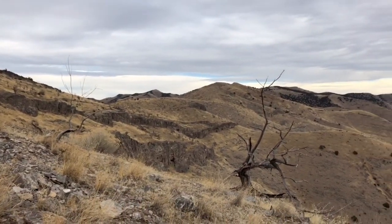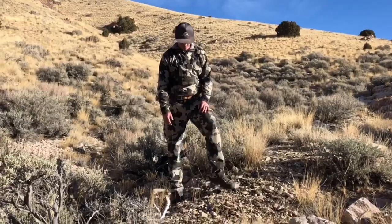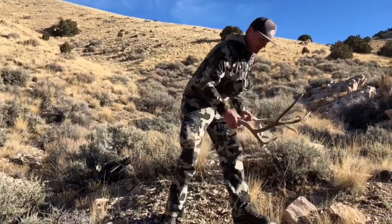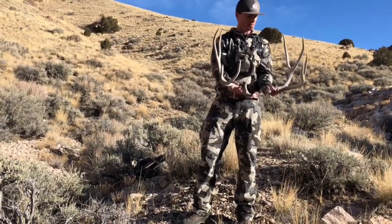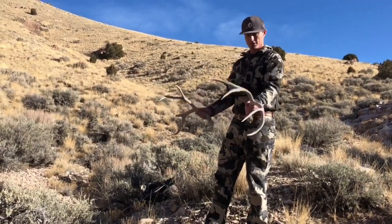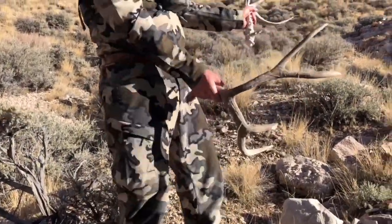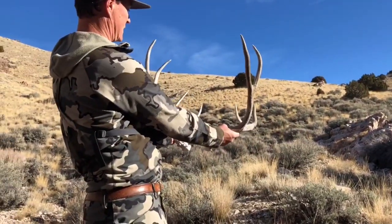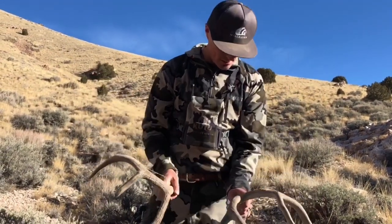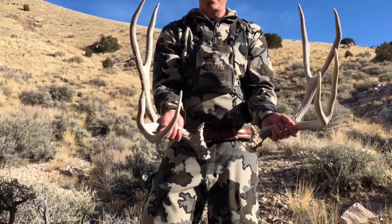We're on the board — some seriously awesome country here. That's a really cool antler. Look at that, that is sweet. The chukar hunt just might have turned into a shed hunt, at least for now. Look at the length of those G2s, that is crazy. Probably from last year — yeah, this is last year. He dropped them in the spring. Pretty cool. Go 170, I think.